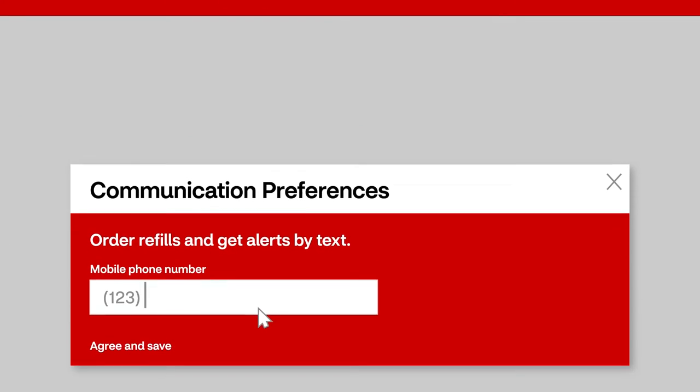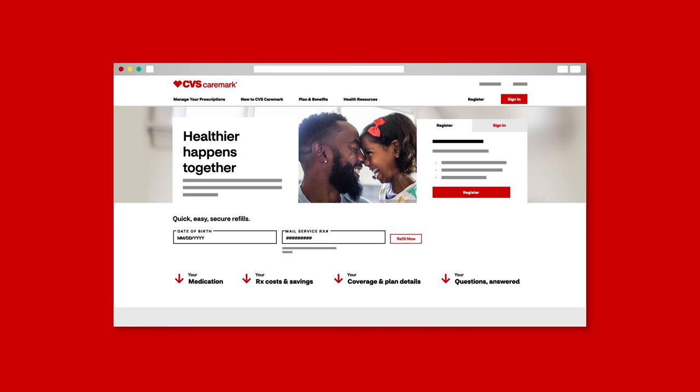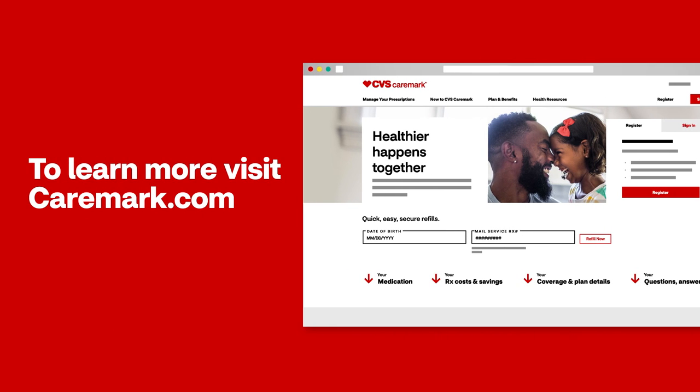You can also choose to get real-time text alerts whenever your prescription is ready for refill. Plus, get alerts on your order status, payments, and more. To learn more, visit Caremark.com.